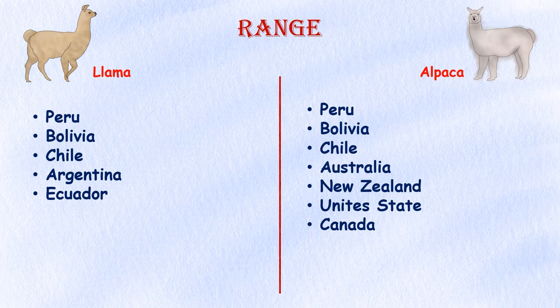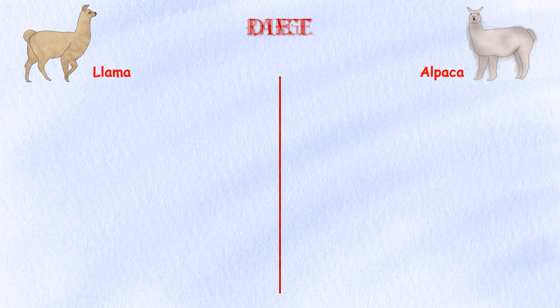Range. Both animals are primarily found in Peru and Bolivia. Today, llamas are found primarily in South America, particularly in the Andes Mountains region, which spans several countries including Peru, Bolivia, Chile, Argentina, and Ecuador. Alpacas are also primarily found in South America, particularly in Peru, Bolivia, and Chile. Peru is the largest producer of alpaca fiber. However, alpacas have also been introduced to other parts of the world, including Australia, New Zealand, the United States, and Canada, where they are raised for their wool and as pets. The majority of the world's alpaca population is still concentrated in South America.